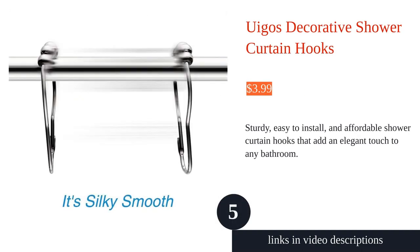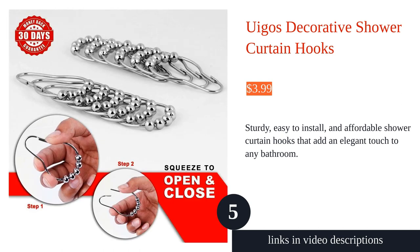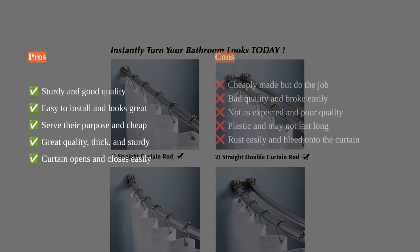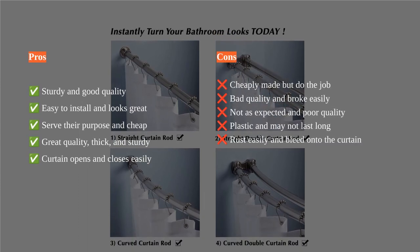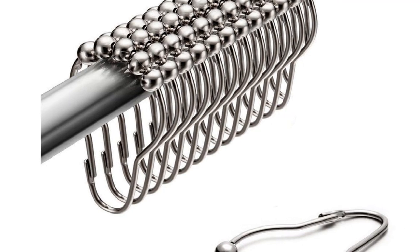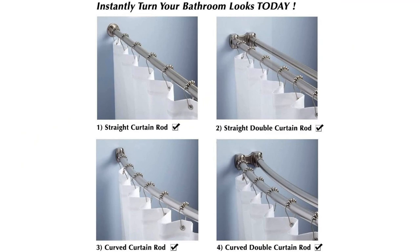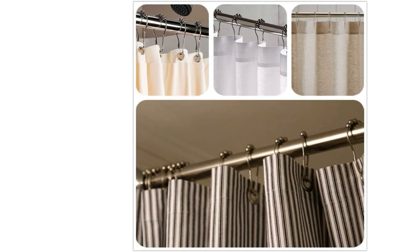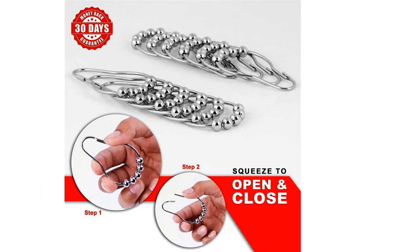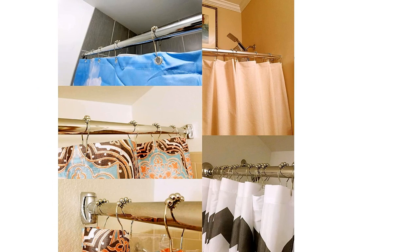The Weegus shower curtain hooks are a great addition to any bathroom. These sturdy, good-quality hooks are designed to hold a heavy curtain securely. They are easy to install and have a polished chrome finish that adds an elegant touch to the bathroom decor. The specially engineered spherical balls allow for effortless gliding of the curtain across the rod. Customers have praised these hooks for their durability, ease of use, and beautiful appearance. They are also affordable and come in a set of 12.